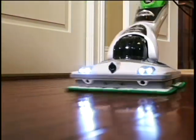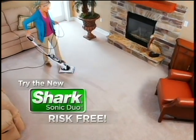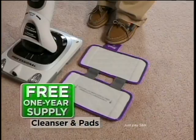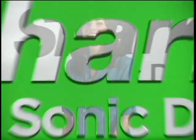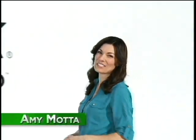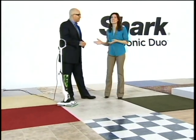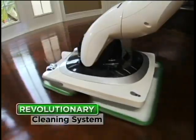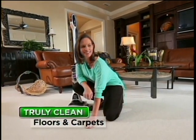Coming up on today's program, find out how you can try the Shark Sonic Duo in your home absolutely risk-free. Plus, keep watching to discover how you can get a year's supply of carpet cleaner and washable pads for free. Here is your host, Amy Mata. If you're like me, you love having clean floors and carpets. That's why I'm so excited to be here with Mark Rosen, the CEO and chief product innovator of Shark. I am so proud to introduce the Shark Sonic Duo, a revolutionary new way to truly clean all your floors and carpets.